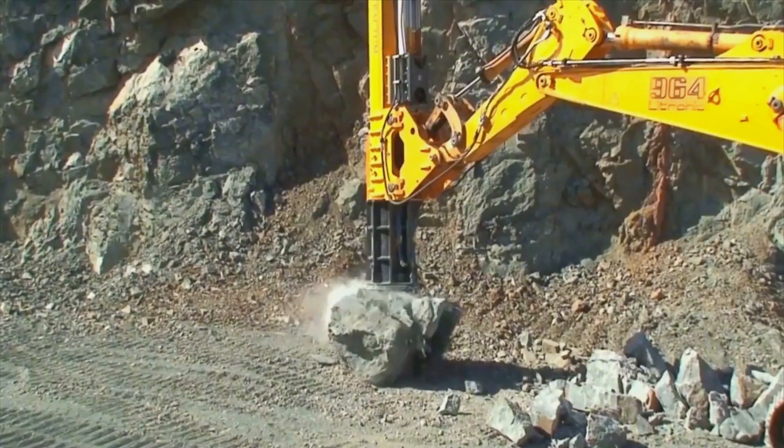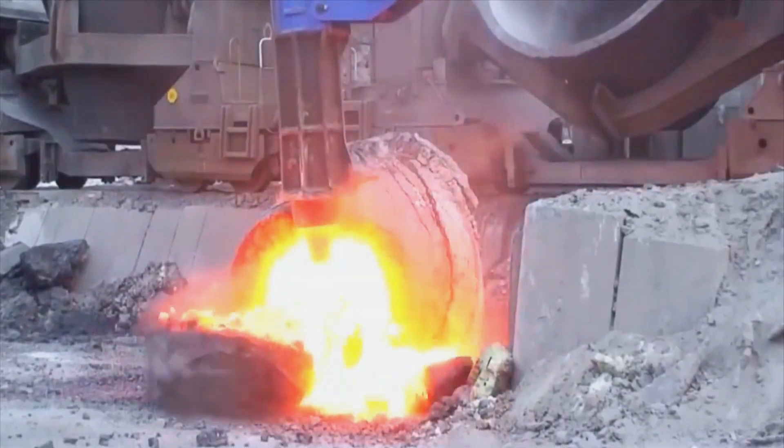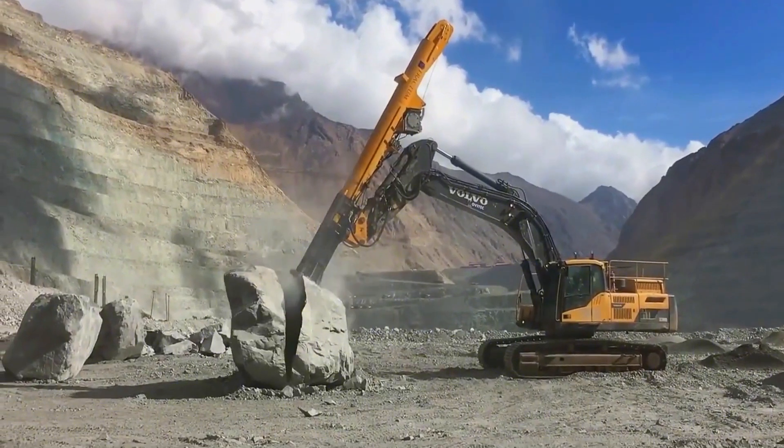This hammer has some serious power. One strike releases 30 tons of pressure instantly, and even the core inside the rock is exposed. This is the Crusher, with impressive shock power.